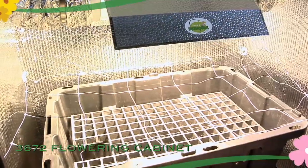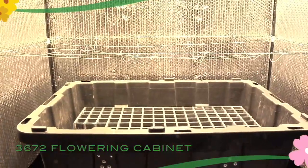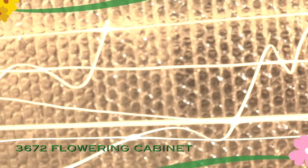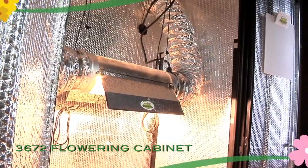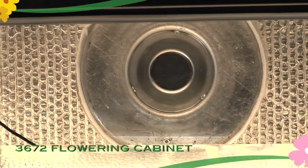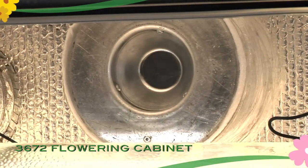Growing in a confined environment has never been easier. Use of our integral trellis system allows growers to cultivate more plants in a smaller area with greater yield by creating a dense canopy of foliage. The included circulation fan prevents hot spots or poor air distribution, and the flowering chamber is vented through an activated carbon filter to prevent smell transmission.